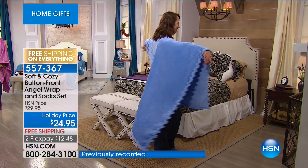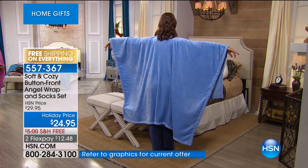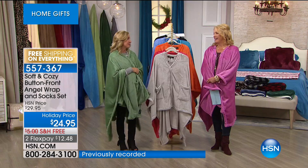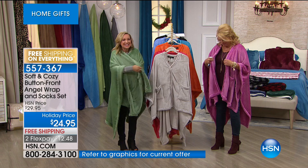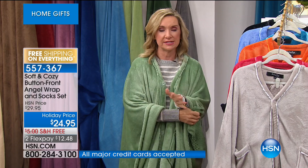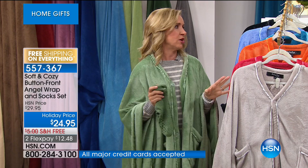We had a great call from a great-grandmother today — her favorite thing is to get her angel wrap, take her newborn great-grandbaby, and he falls asleep on her, wrapped right inside. These are really great gifts if you have someone who's always cold, or someone you want to give something personal but you're not sure of their size. It's ageless and sizeless. We've sold hundreds of thousands of the angel wrap — it's the number one or two best-selling item all holiday season.